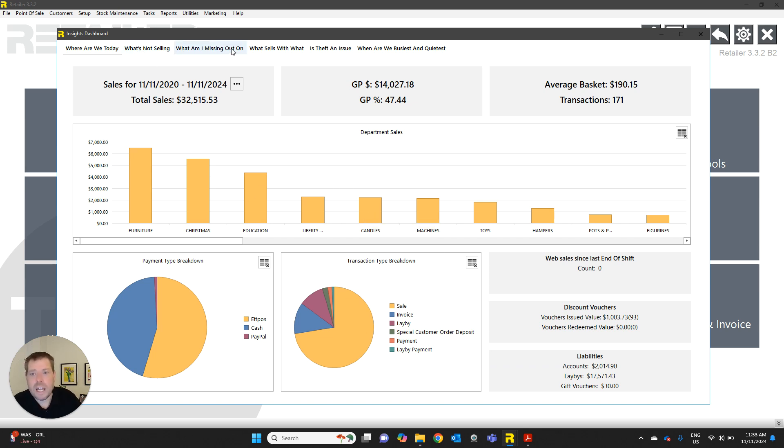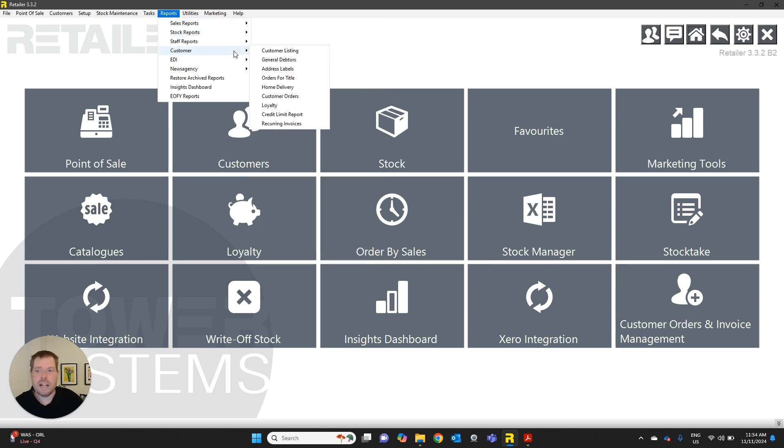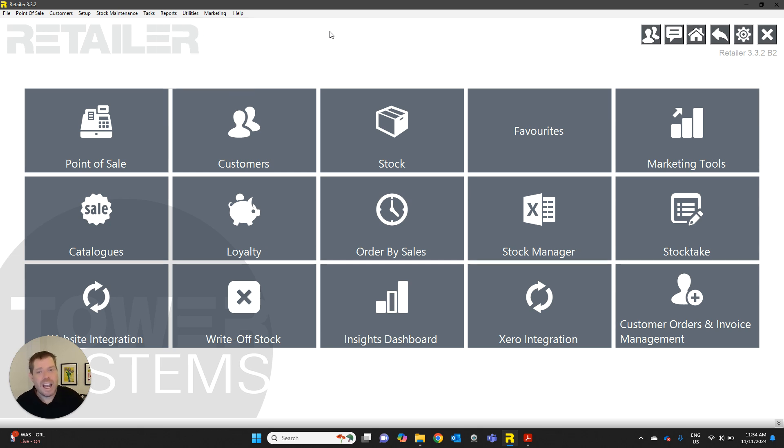This is just your main page to give you a snapshot. Across the top there are a heap of other tabs as well. 'What's not selling' shows products you've been holding in stock that simply aren't moving. 'What are you missing out on' shows products that had been tracking well for sales and now you're out of stock. 'What sells with what' is one of my favorites — it shows your top 10 selling products and what sells with them. And then there's 'Is theft an issue' and 'When are we busiest and quietest.' You've also got an absolute ton of reports — sales, stock, customer, and so on.